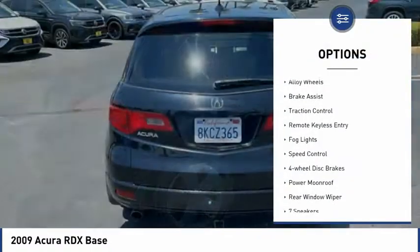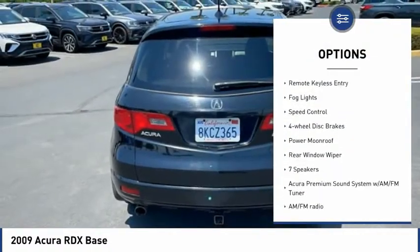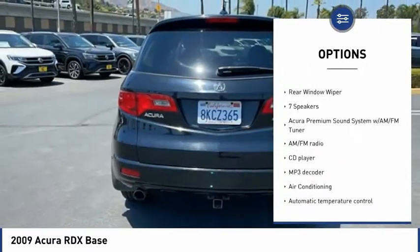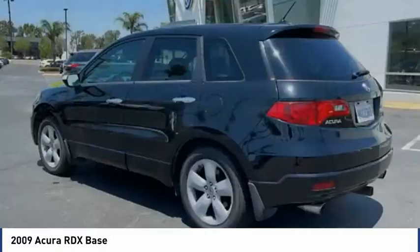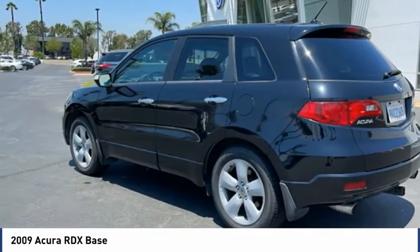Electronic stability control, alloy wheels, brake assist, traction control, remote keyless entry, fog lights, speed control, four-wheel disc brakes, power moonroof, rear window wiper.